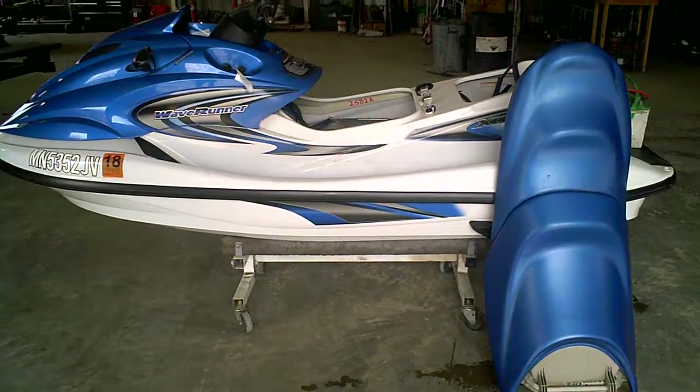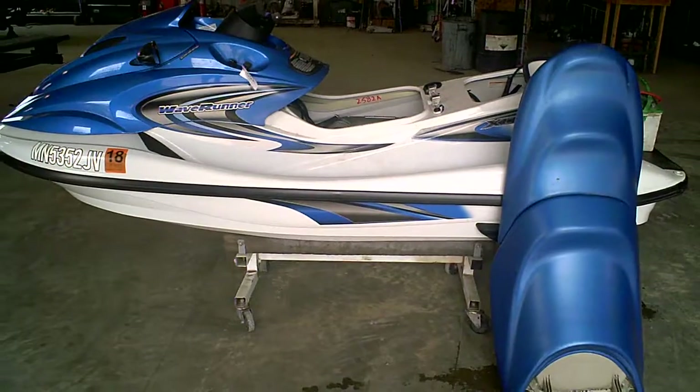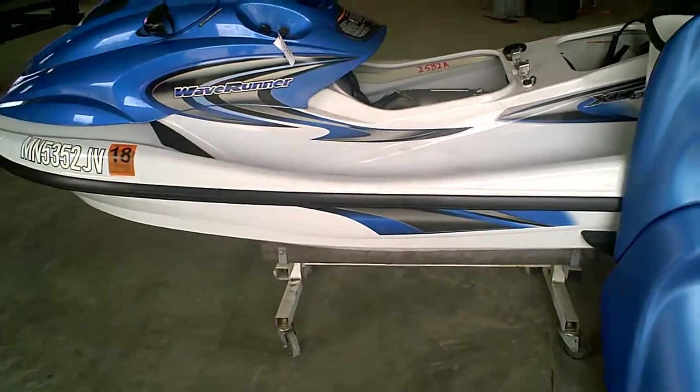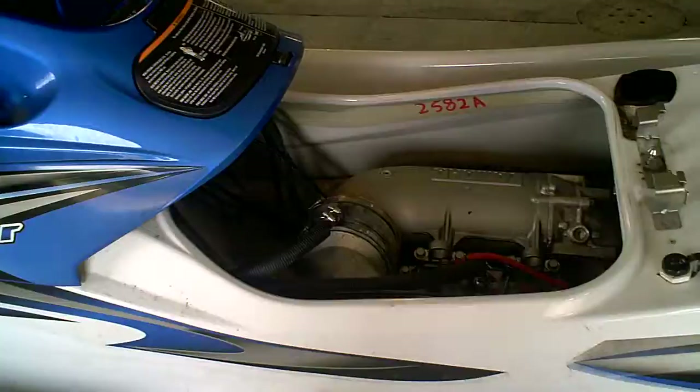Lot 2582A, 2004 Yamaha XLT 800. Fresh water. It's only got 70.7 hours on it. It's got low compression in one cylinder. We're tearing this machine down into parts.